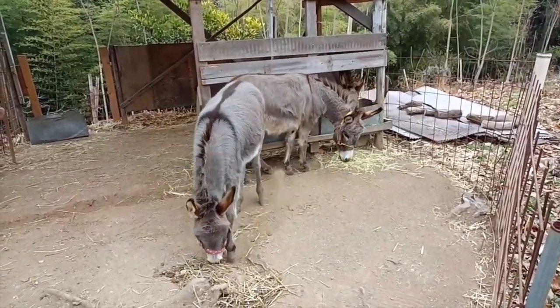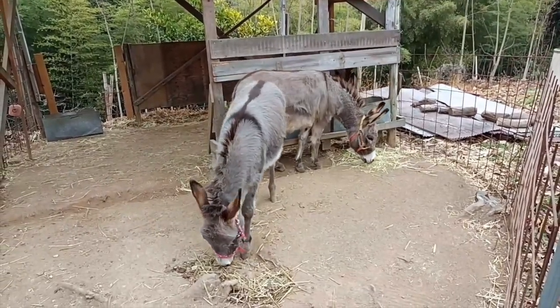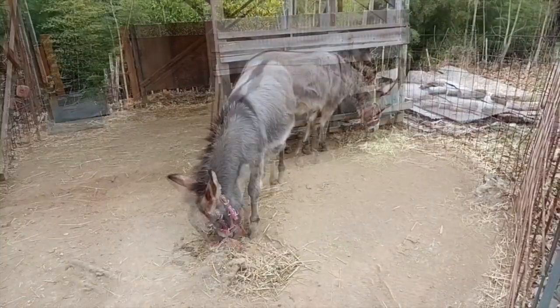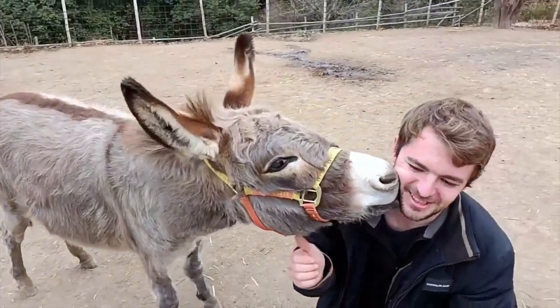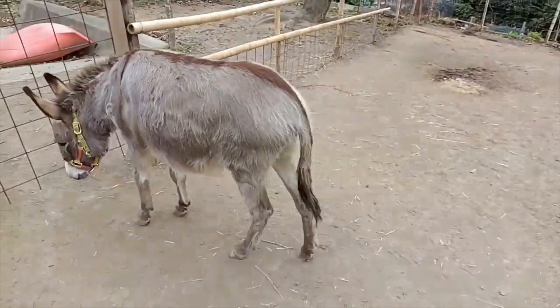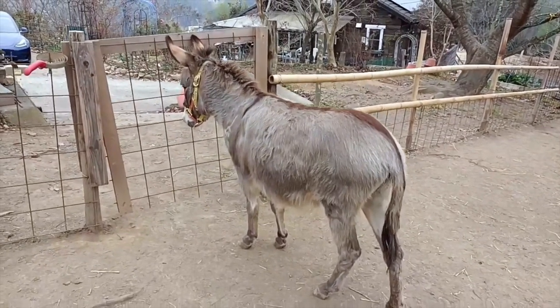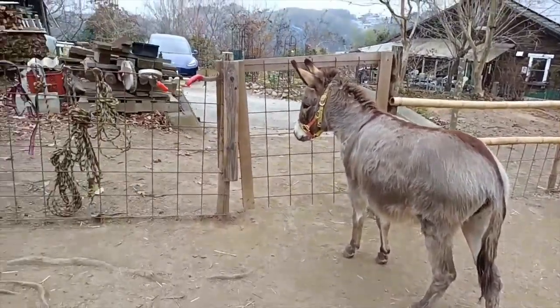Alegria is trying to dig — she likes digging. She was actually born premature and was rejected by her mother, so she was raised directly by the owner. And now she's kissing Francois — how sweet is that!